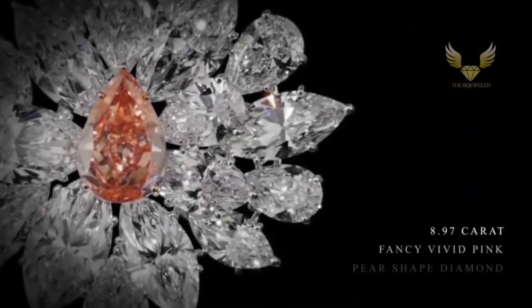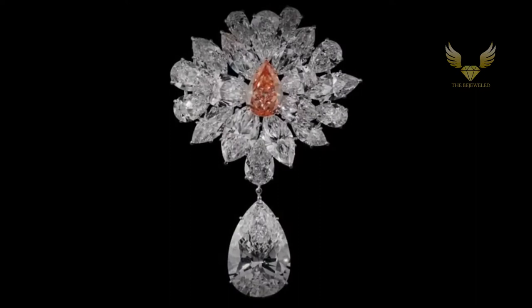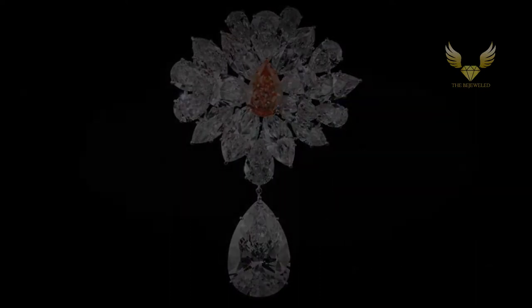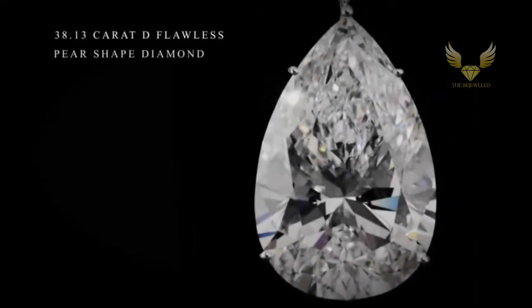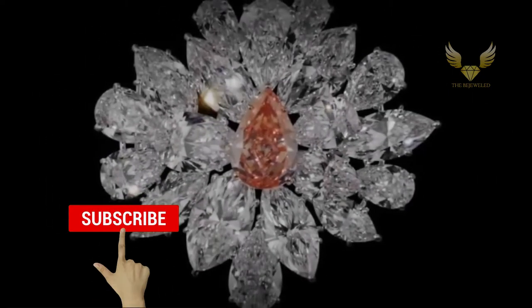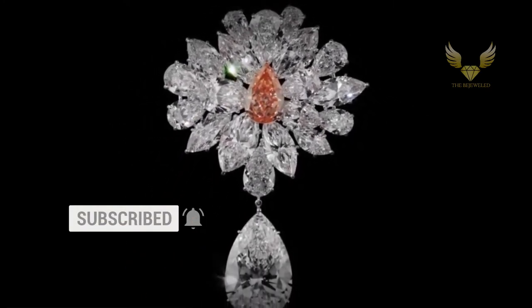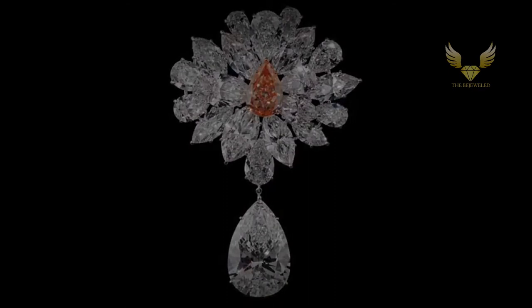9th on the list is the Pink Perfection, a rare diamond brooch which was unveiled in Paris. A myriad of the finest white diamonds scintillate around the central 8.97-carat fancy vivid pink pear-shaped diamond, to form a flower in bloom. A notable 38.13-carat D Flawless pear-shaped diamond, hand-crafted with minimal platinum setting to accentuate the luminosity of the stone, cascades elegantly from the central motif.